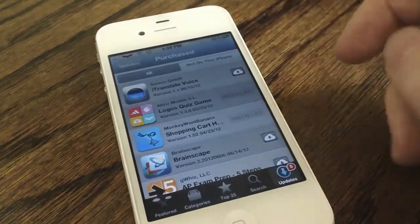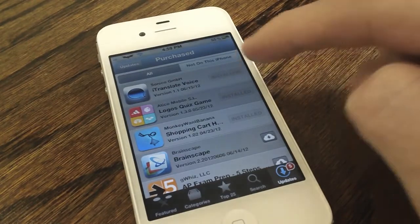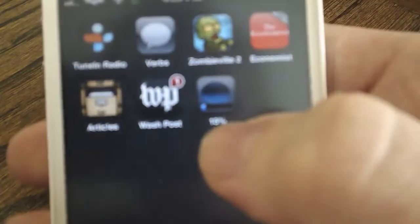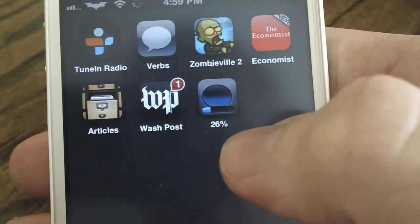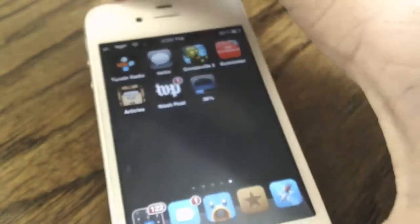My fourth jailbreak tweak is Absent. This tweak is enormously helpful especially when downloading large applications like Real Racing 2 or Infinity Blade 2. It places a percentage completion indicator under each application that's being installed, which is extremely helpful for larger files to see exactly how fast it's downloading. Be sure to check out Absent.